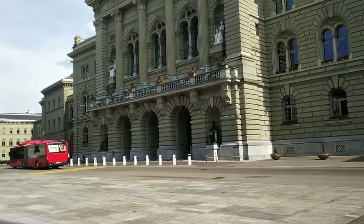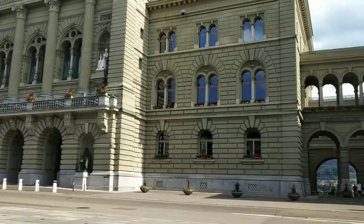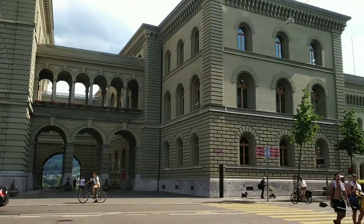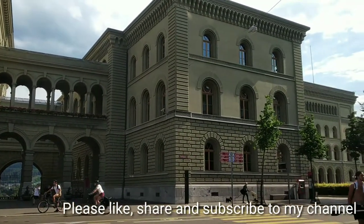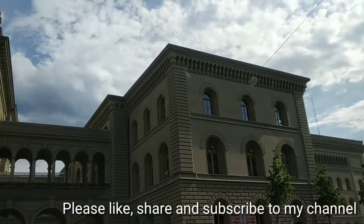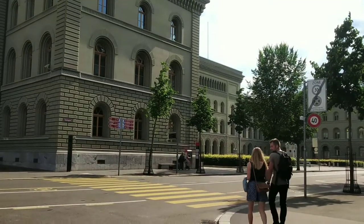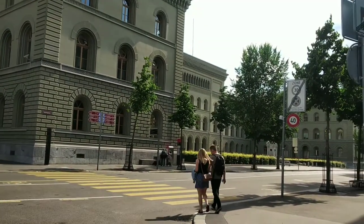The parliament building in Bern is at the heart of Swiss democracy. This building is situated at Bundesplatz 3, CH-3005 Bern, and is 119 years old.